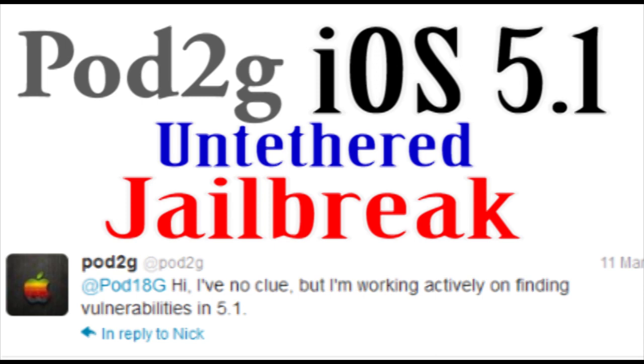The jailbreak he's working on is an untethered jailbreak for iOS 5.1. If you aren't familiar with what untethered means, it will let you jailbreak your device and use it without having to plug it into your computer every single time you reboot the device. That makes it a lot easier, a lot better, and more like the jailbreaks we're familiar with today, because most people don't do tethered jailbreaks unless they really need to, or they develop jailbreak tweaks and want the latest jailbreak before the public gets the untethered version.